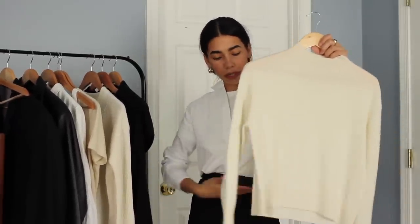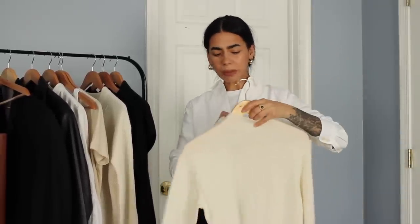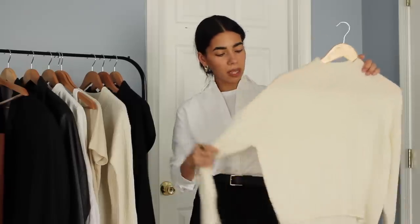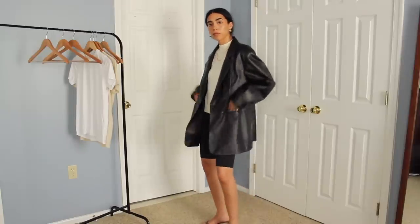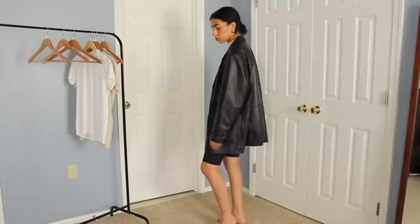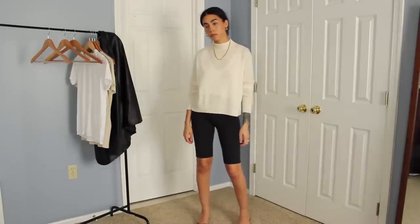Next up I have cashmere — and I know you're thinking, cashmere in summer? I wouldn't walk out of the house in a cashmere sweater, but when you're at the movie theater, having dinner with friends, or going out at night, it can get chilly. I love this one — it's a high-neck, slightly cropped mock neck in a cream color. I got mine in a small, and this with cycle shorts at night or under a blazer looks great.